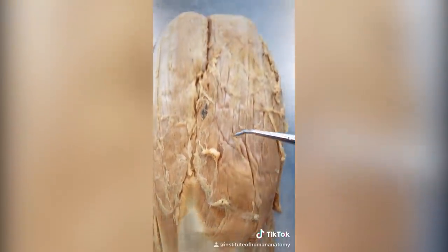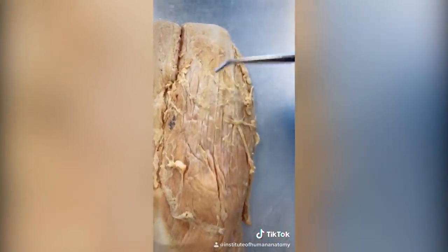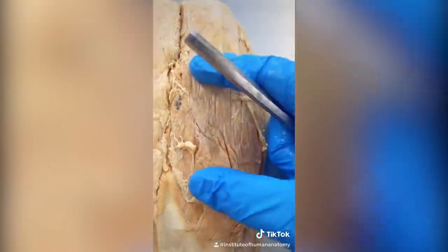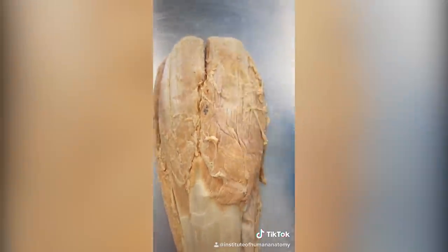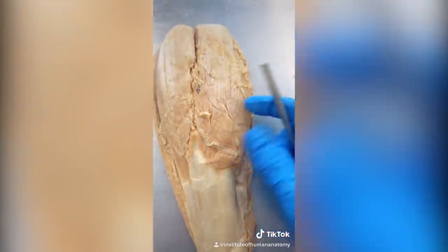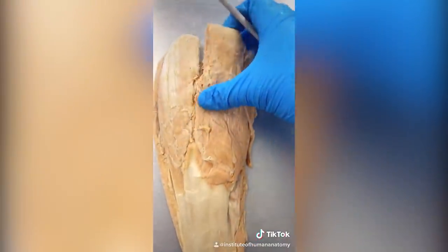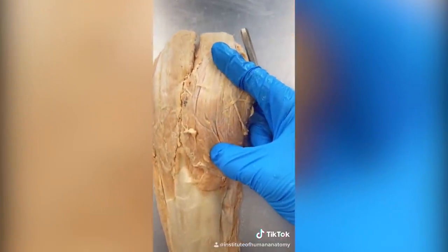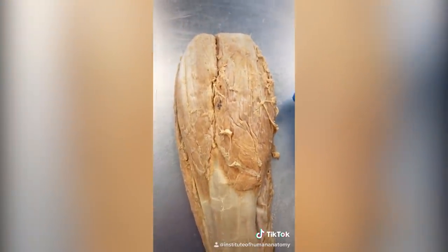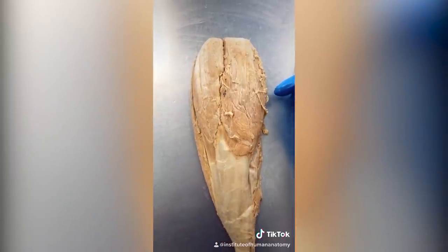Let's talk about charley horses, or muscle cramps. All these little fibers run up the length of the muscle belly, and inside are a bunch of proteins that cause the fibers to shorten and contract. In a charley horse, something is causing these fibers to contract when they're not supposed to — and even more importantly, it refuses to let go. People will do stretching to physically separate the proteins from one another, but it could even be an electrolyte imbalance. The fact is, we just don't really know what causes charley horses or muscle cramps.